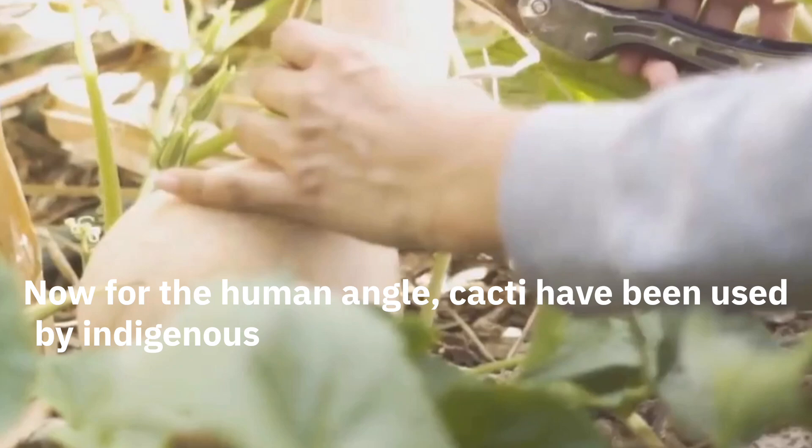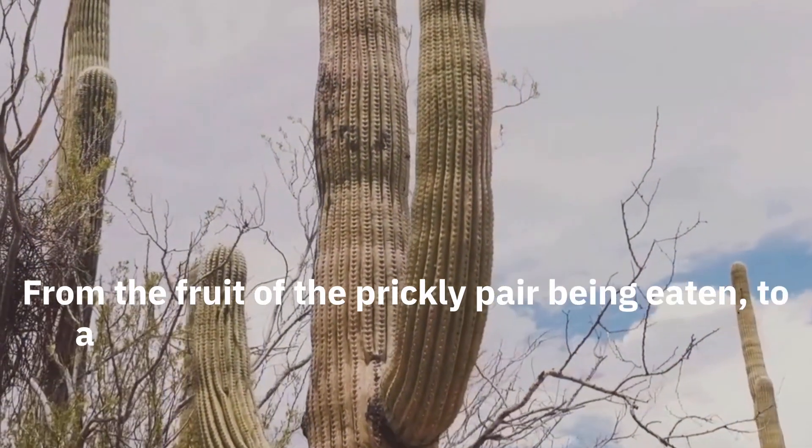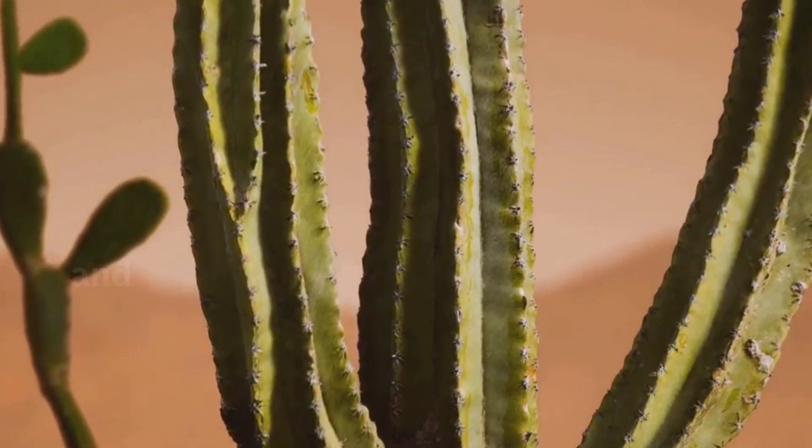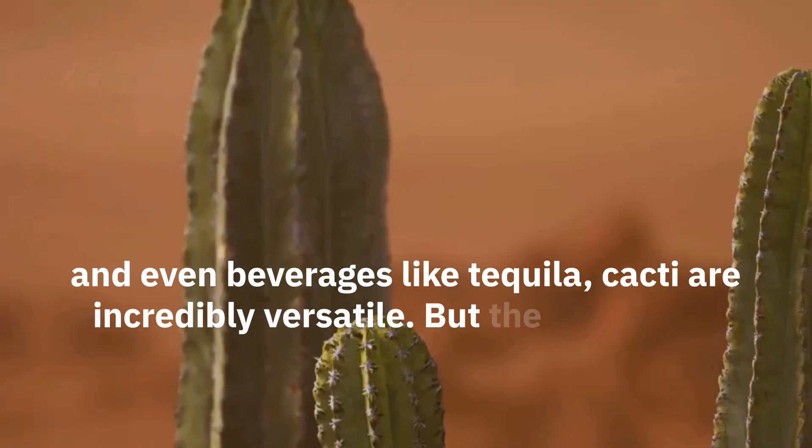Cacti have been used by indigenous peoples for thousands of years — from the fruit of the prickly pear being eaten to agave plants being used to make ropes and even beverages like tequila. Cacti are incredibly versatile.